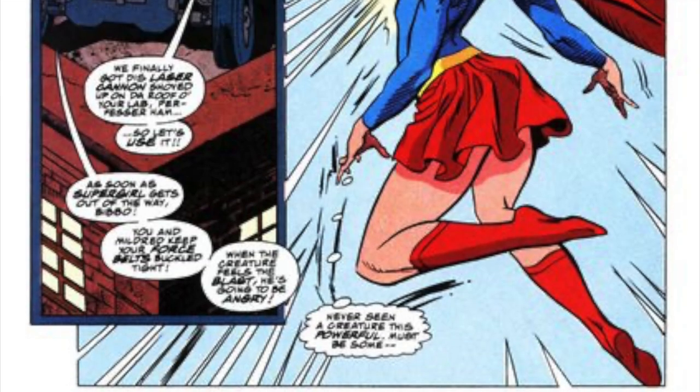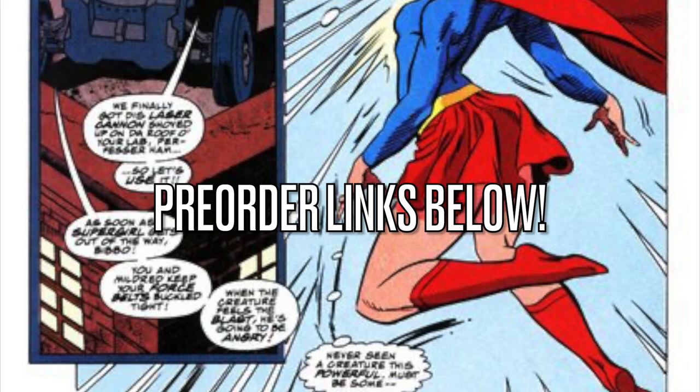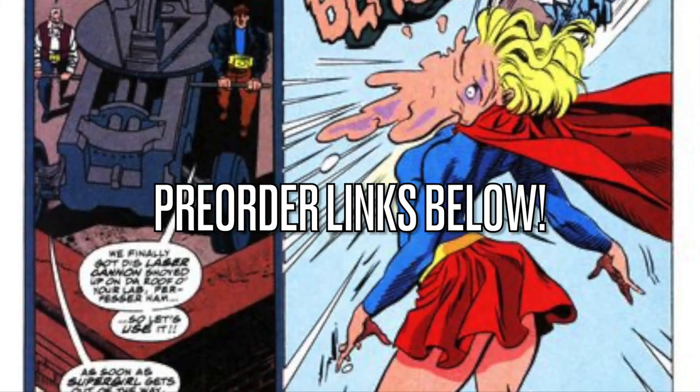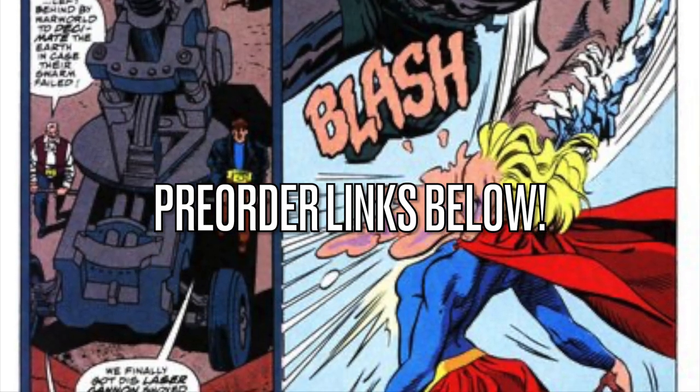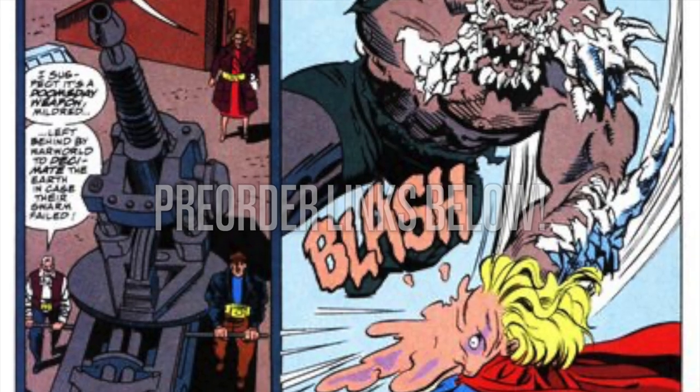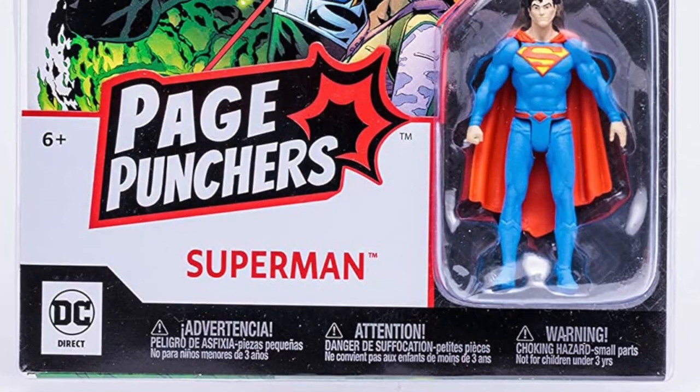But before we get started, as usual, when it pertains, all the pre-order links will be down below. As of this video, yes, they are available, so I'll have Amazon links, Entertainment Earth, and anywhere else. Thanks for using my links — they will help the channel grow. So let's just jump right into it.